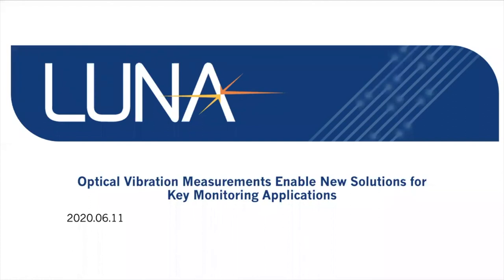Before I turn it over to our speakers, I'd like to cover a couple of housekeeping items. At the end of our presentation we'll have a live question and answer session. If you have any questions for our speakers Todd and Mike, please submit them anytime during the presentation using the Q&A box on your webinar control panel and we'll get to as many as we can. We will be recording today's webinar, available on demand after the conclusion. You can look for an email with information on accessing the on-demand recording as well as a copy of the slides.